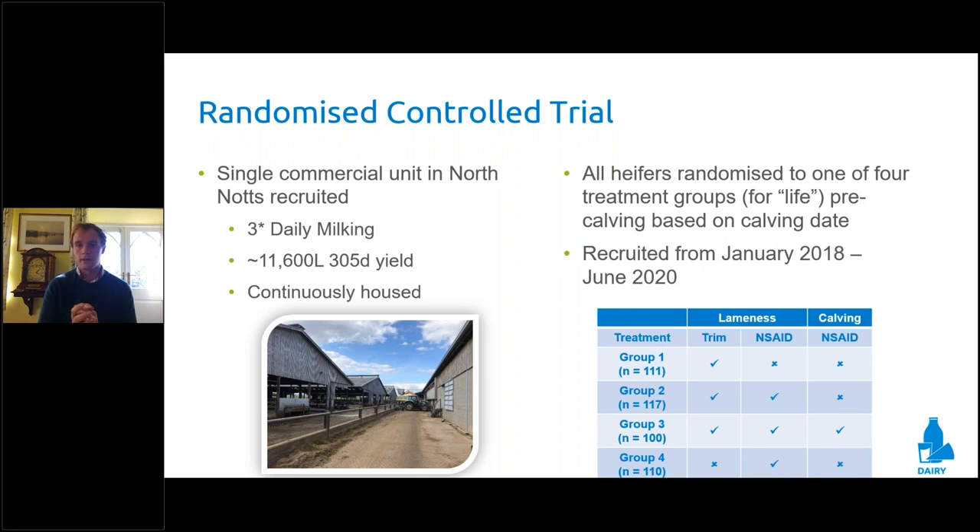We conducted a three-year randomized controlled trial — one of the most robust means of testing an intervention — controlling for things like seasonality or uneven group recruitment. We recruited a single commercial unit in North Nottinghamshire pushing around 11,500 to 12,000 litres, milked three times a day, continuously housed. We chose them partly due to the type of cow, the facilities, and also due to high levels of data recording and good controls of digital dermatitis on the farm.